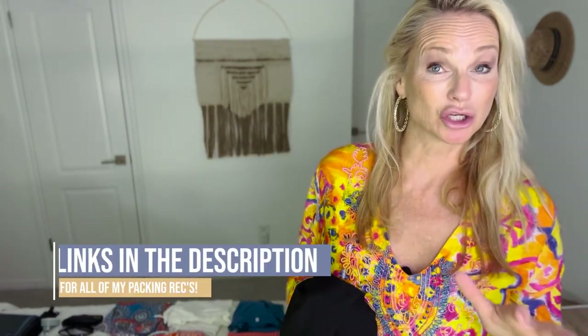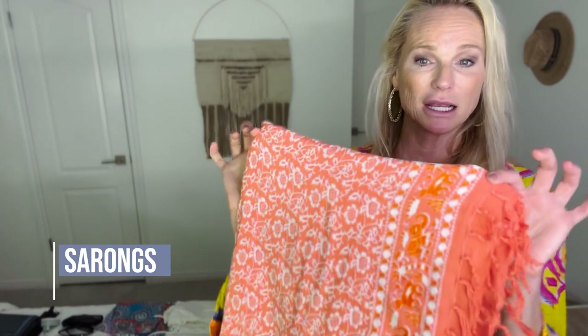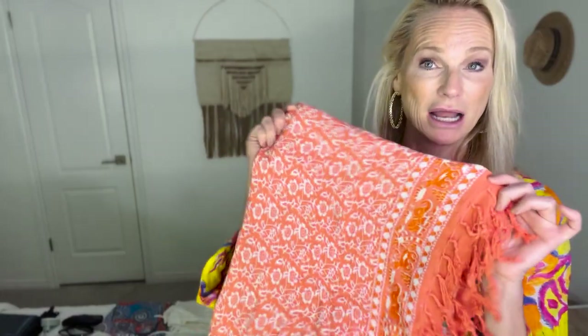For swimming, I recommend a couple of cover-ups. You cannot go into restaurants on the Amalfi in a bathing suit — you have to have a cover-up on. I bought a fantastic cover-up on Amazon; they had multiple colors. I've also put a link to everything you need in the description below, along with a free download packing list. In addition to cover-ups, bring a couple of sarongs — you can wear them as a skirt or wrap. I'll typically bring one solid neutral and one bright one.